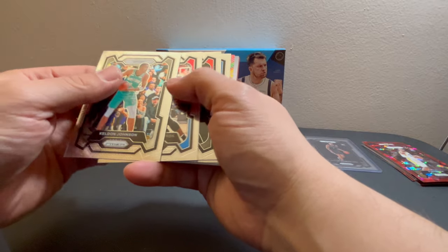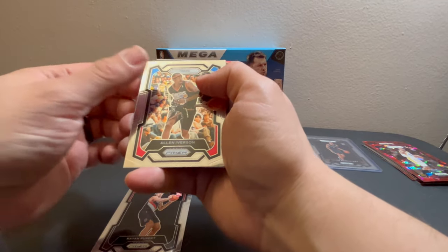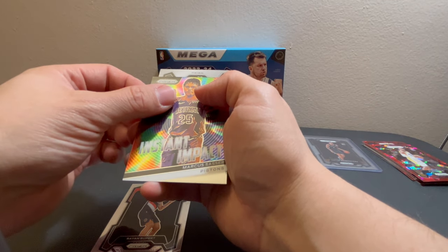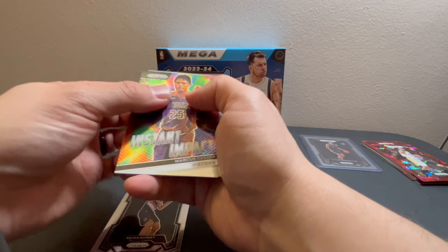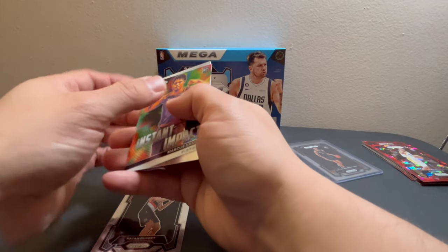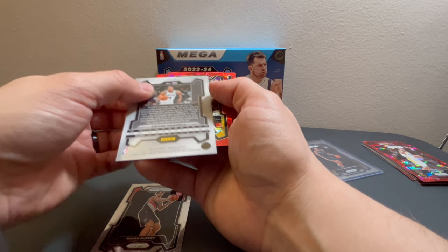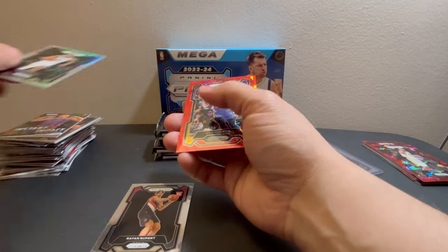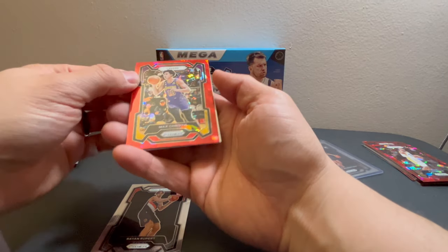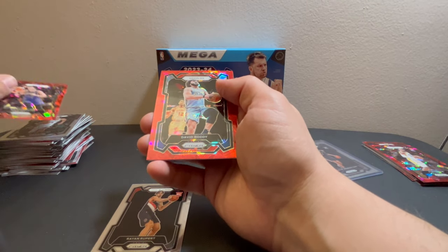We got Johnson, Westbrook, Ryan Rupert, Allen Iverson, and for the rookies Marcus Sasser. We have Devin Vassell on the silver — there's a Spur too, that's crazy. We have Max Christie, for the Grizzlies we have David Roddy, Dun Sumu and Tucker.